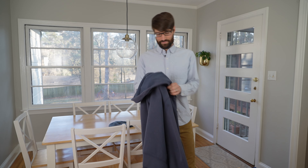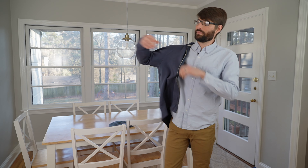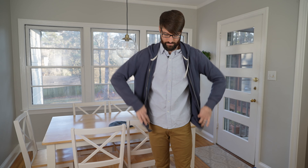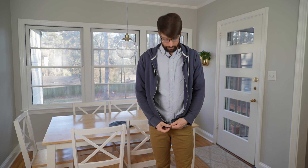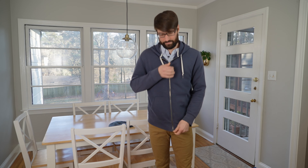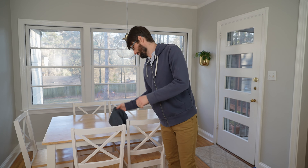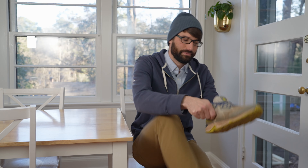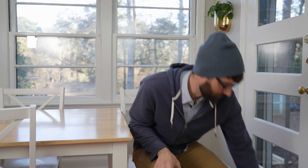Oh hi! It's great to see you. I'm just heading outside. It's winter time and it's cold outside. So I'm going to put on my jacket and zip it up, and then put on my hat that a friend knitted for me. My shoes slip right on — right foot, left foot — and we're all set. Let's head outside.